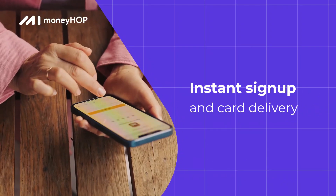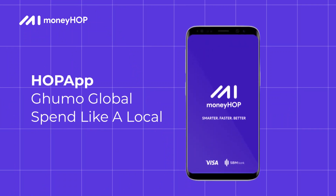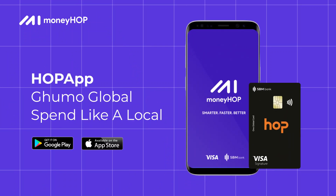No more waiting for account setup or onboarding. Download Hop App and Goomo Global — spend like a local.